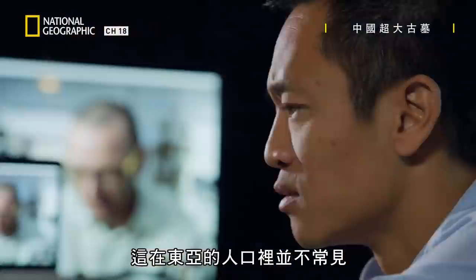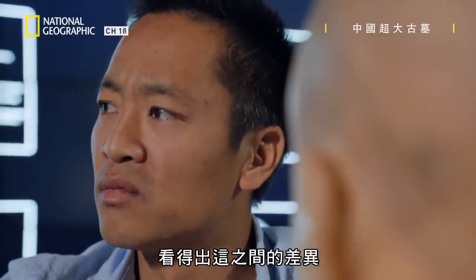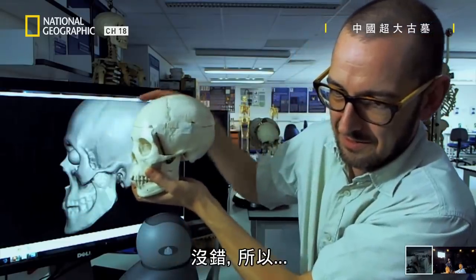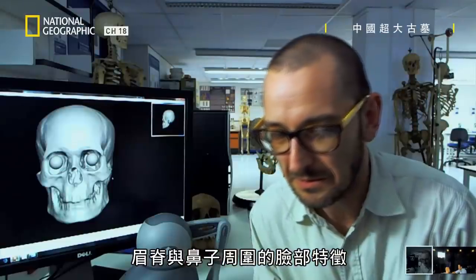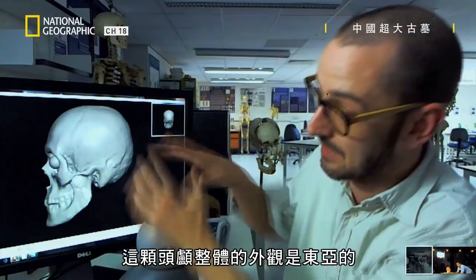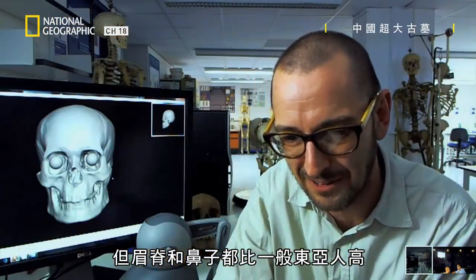It's not common in an East Asian population. This is actually a Chinese skull from a medical specimen, so you can see the difference between this nose and this — we're talking this brow ridge and nose here. The skull overall is East Asian in appearance, but with a stronger than normal brow ridge and more projecting kind of nose than you'd normally expect.